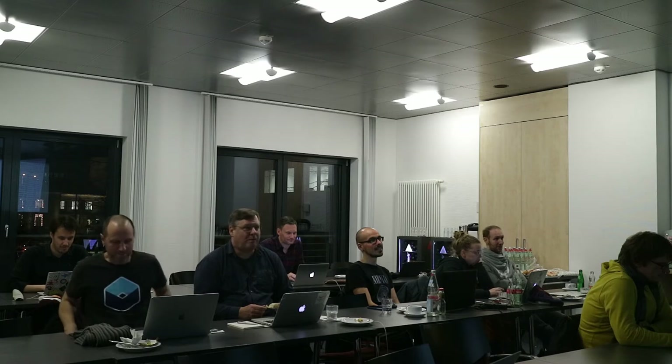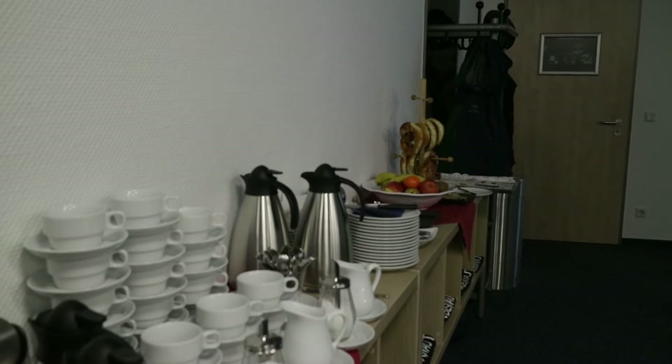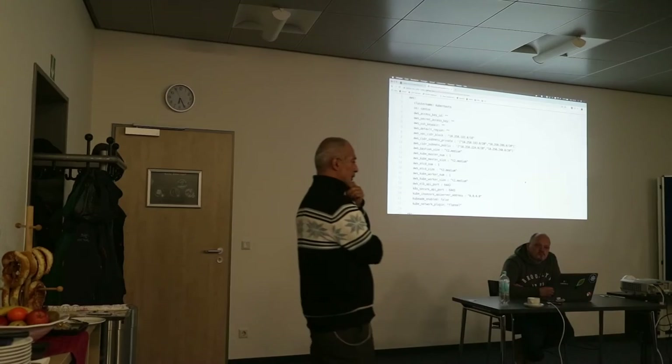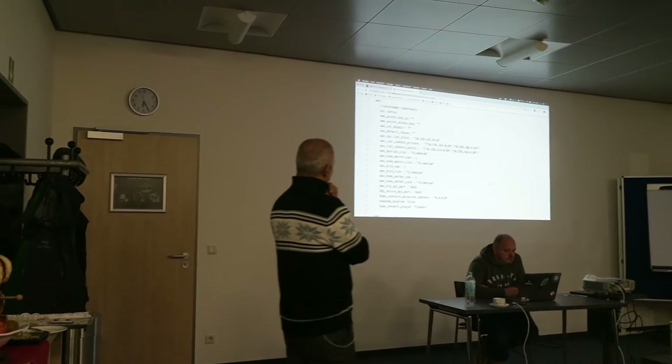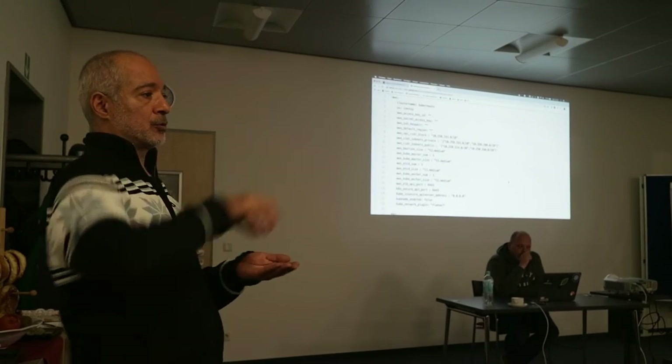On Tuesday I was speaking again about Rancher at a meetup in the evening. I had a client on Wednesday and another client on Thursday and Friday, all about containers, all about Rancher.